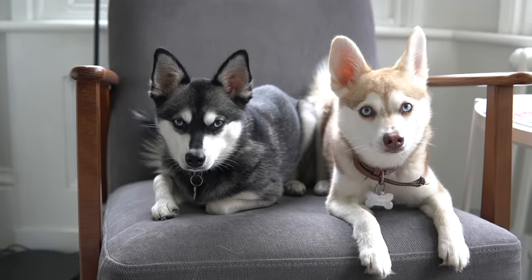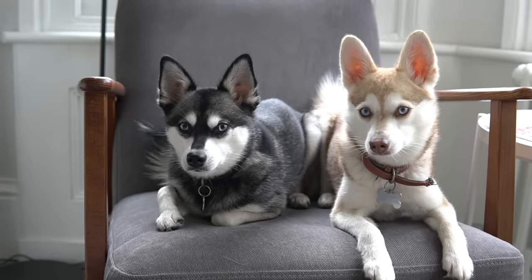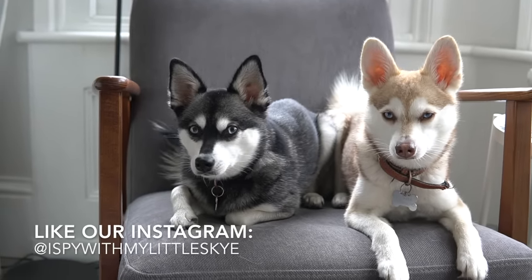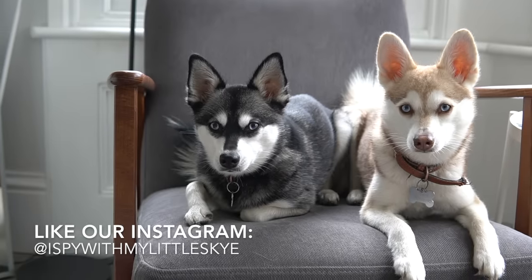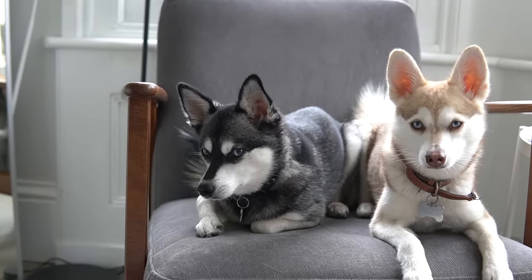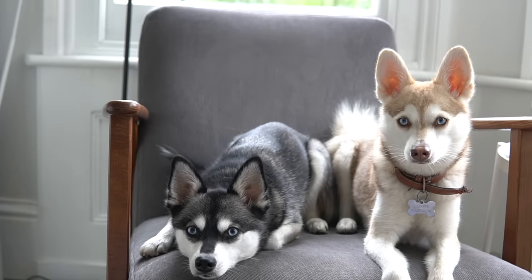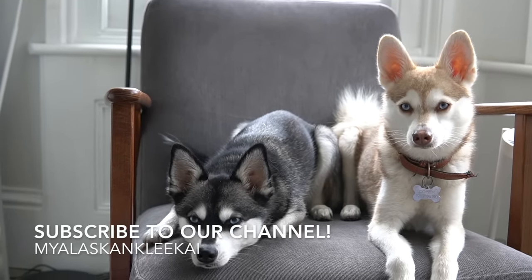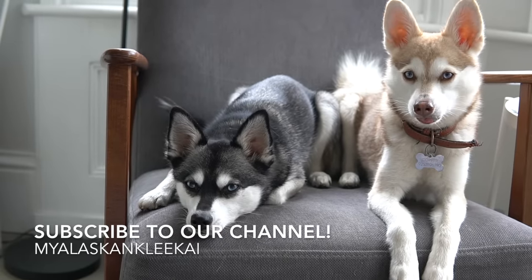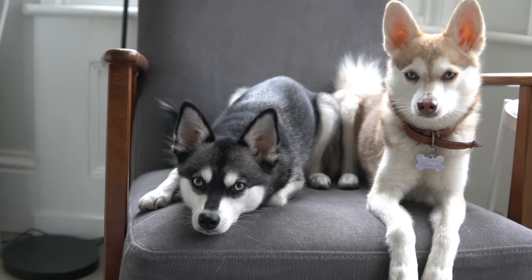Welcome back to our YouTube channel My Alaskan Klee Kai. I've got Sky and Copper here with me from I Spy with My Little Sky, that's their Instagram account. We're going to try and build up a YouTube channel with videos of Copper and Sky and give our followers more information about the Alaskan Klee Kai, plus lots of fun videos. We'll start today with 10 reasons why Alaskan Klee Kai are pretty cool dogs, so stay tuned.